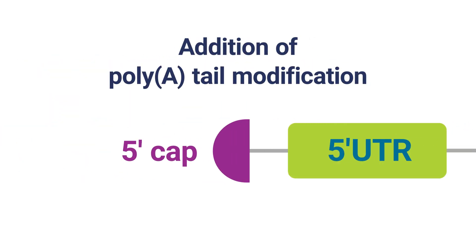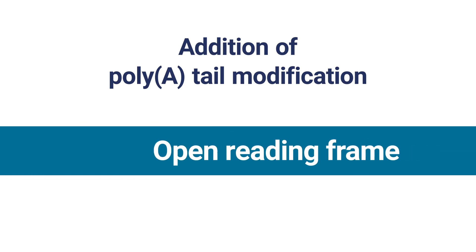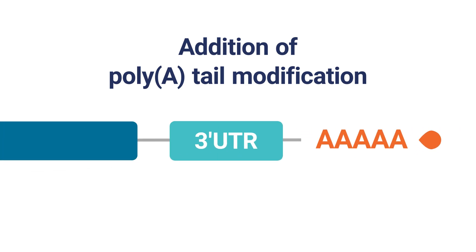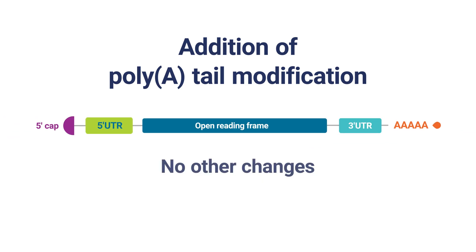Our ModTail technology involves adding a small chemical moiety to the 3' prime end of the PolyA tail after the in vitro transcription process. Importantly, no other changes are made to the mRNA molecule.